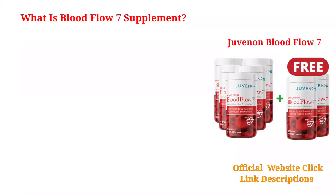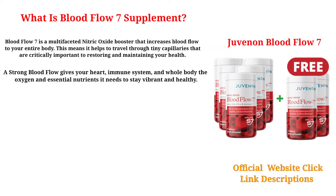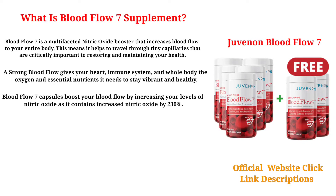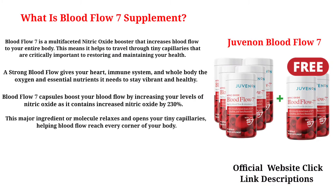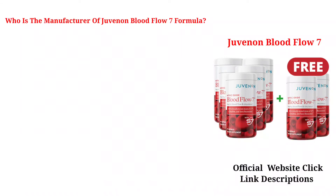What is Blood Flow 7 Supplement? Blood Flow 7 is a multifaceted nitric oxide booster that increases blood flow to your entire body. This means it helps blood travel through tiny capillaries that are critically important to restoring and maintaining your health. A strong blood flow gives your heart, immune system, and whole body the oxygen and essential nutrients it needs to stay vibrant and healthy. Blood Flow 7 capsules boost your blood flow by increasing nitric oxide levels by 230%. This major molecule relaxes and opens your tiny capillaries, helping blood flow reach every corner of your body. Moreover, it contains several plant-derived antioxidants that target the free radicals that destroy the delicate nitric oxide molecule.